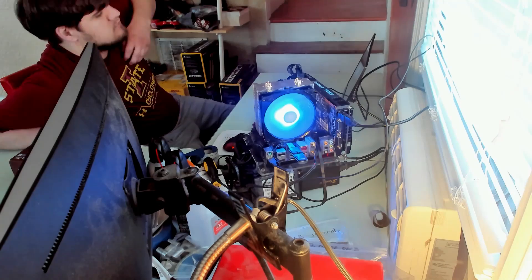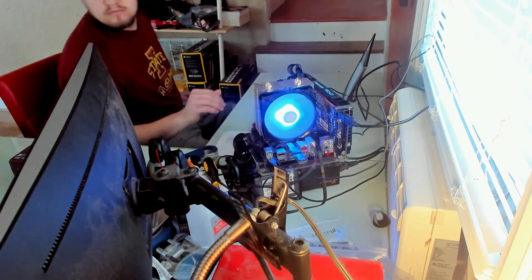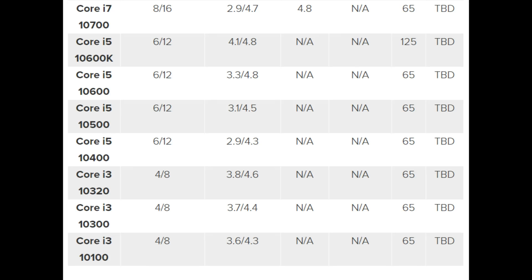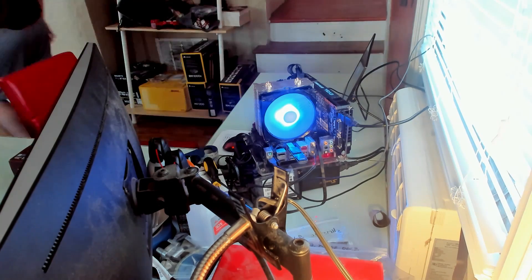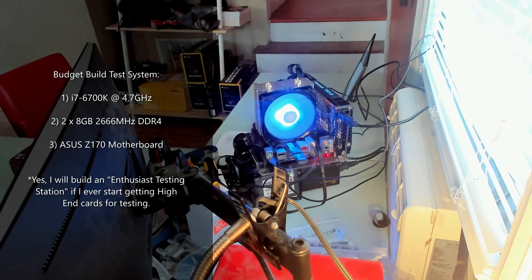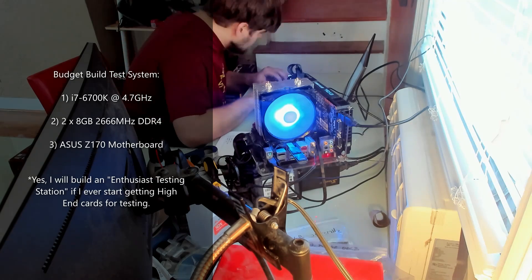For this testing I'm going to use my new budget benchmarking station, meant to simulate what a budget gaming build in 2020 would be — something like an i3 on Comet Lake bringing four cores and eight threads to the table. So entry level is my 6700K overclocked to 4.7 GHz with 2700 MHz memory, and with a pretty beefy cooler there is absolutely no throttling. Trust me, this is not holding back those entry-level graphics cards.